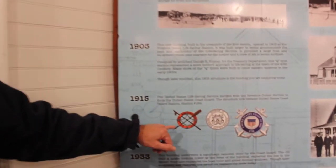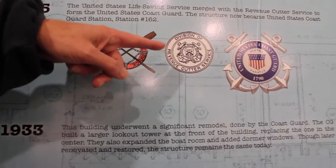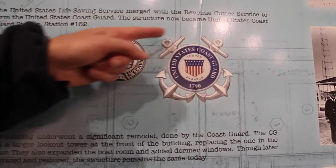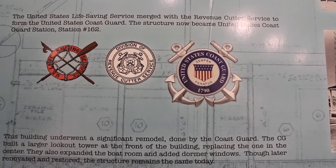This station grows with the success of the service. The service becomes so successful that it becomes the United States Coast Guard through a merger — the United States Life-Saving Service and the Revenue Cutter Service merged in 1915 to become what we still call the United States Coast Guard.